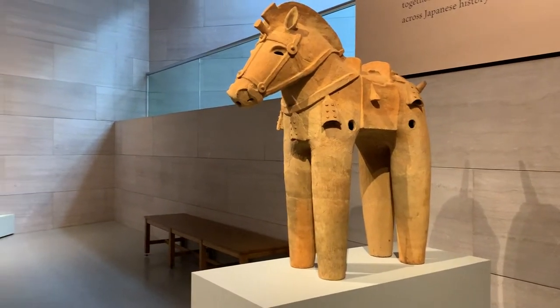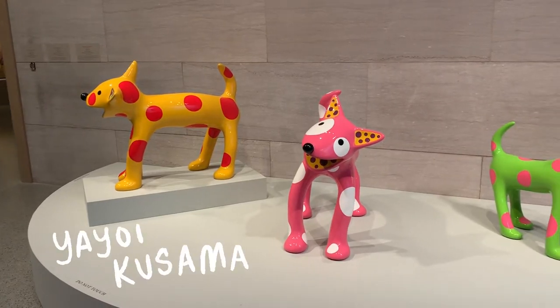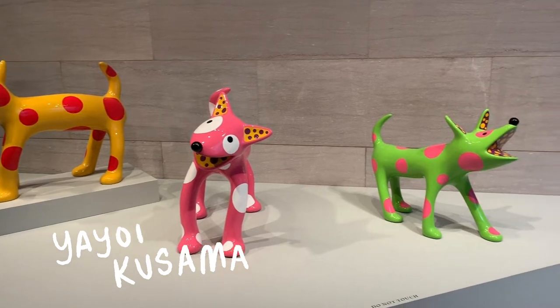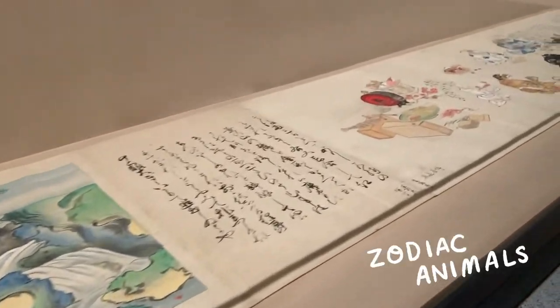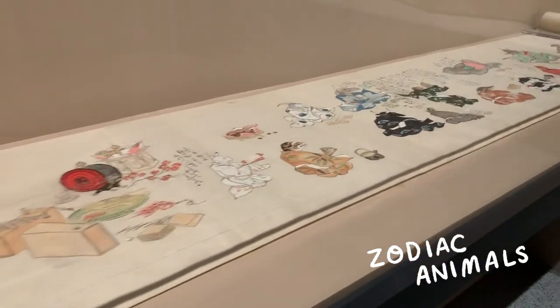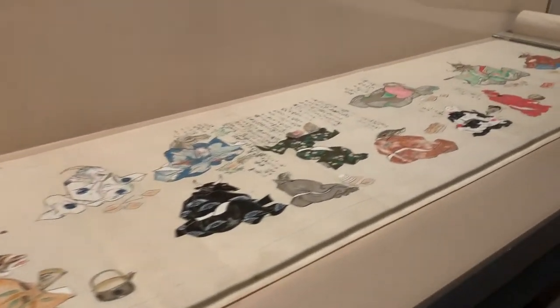When you first walk in, there is a timeline of Japanese history, and then you walk down some stairs to see some amazing pieces by Yayoi Kusama. Her most popular work is definitely her infinity mirrors — she also has some amazing room installations in general.